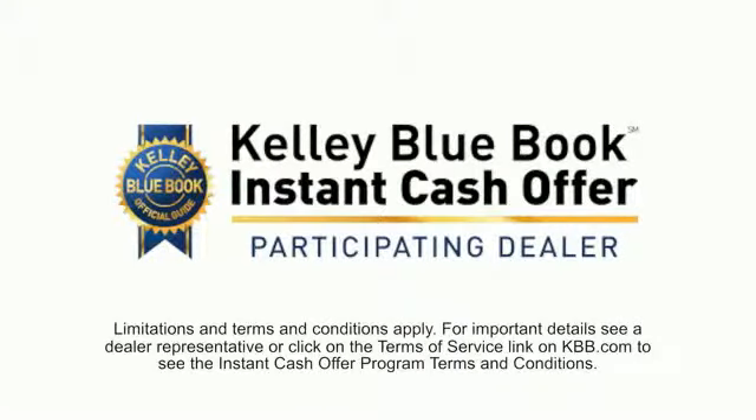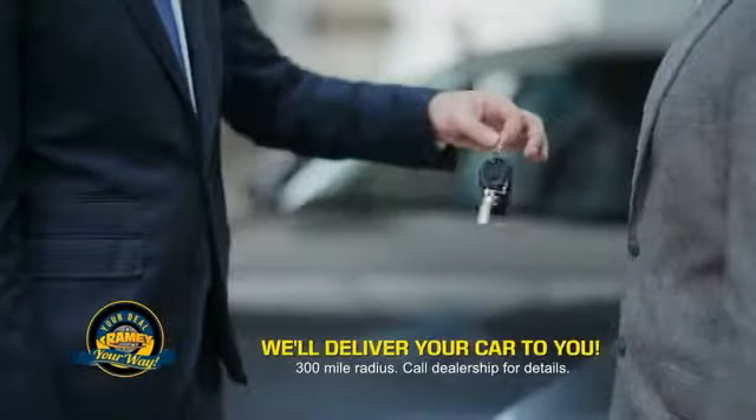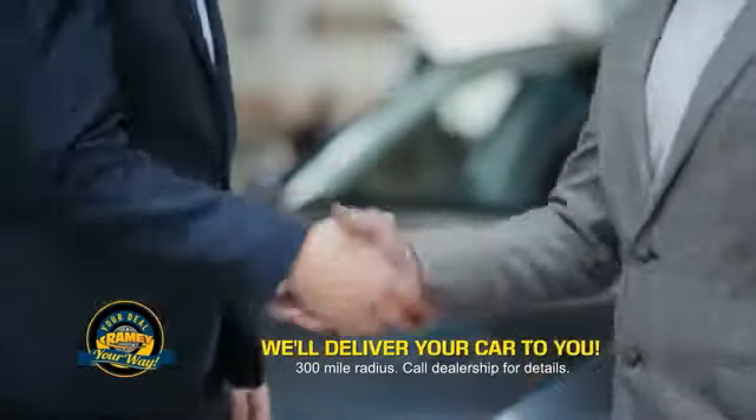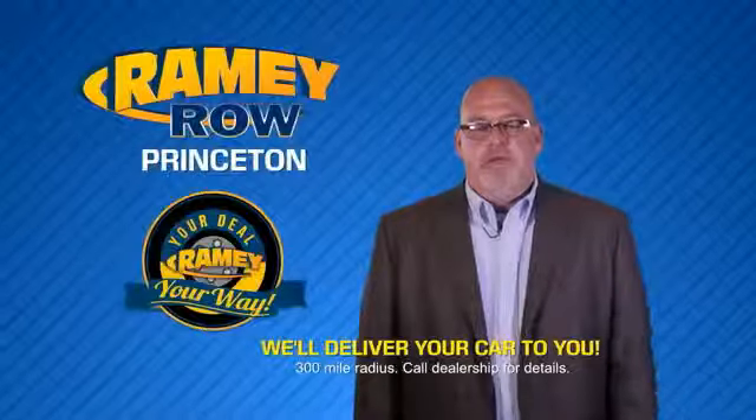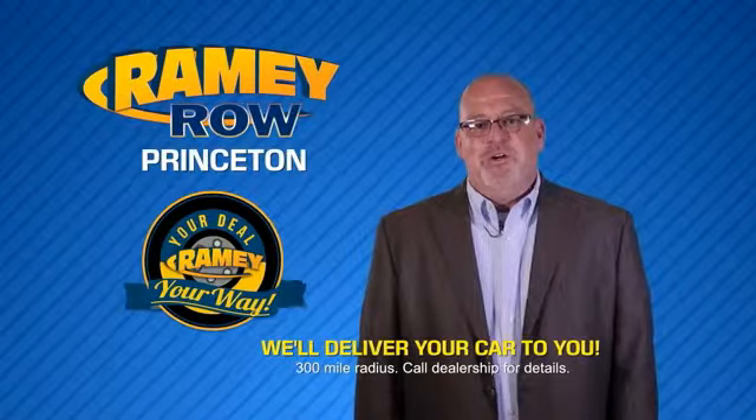Now you can shop online and do your deal your way — from shopping to valuing your trade and negotiating a price. You can do it all from home. Ramey is making your deal easier and giving you the most convenient car buying experience around. Most of our customers that start their deal online are in our showrooms less than an hour and on the road in no time.